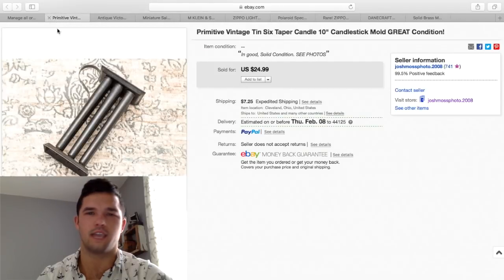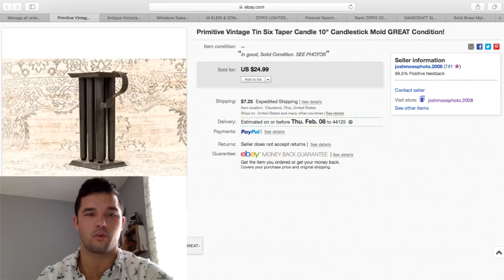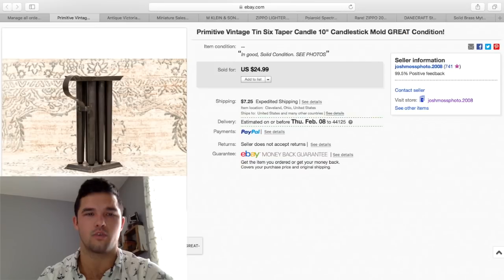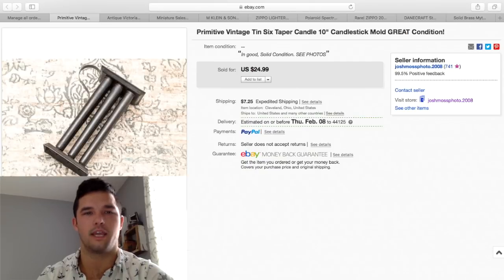This is a candle mold — you might see these and not know what they are. You pour the wax through the top, it sits just like that as it cools, and the wick comes through the bottom. I ended up getting $24.99 plus $7.25 shipping. Mine was priced pretty low — these sell all the way up to about $30 to $35 for the same exact model. I'm all about the quick sale, so I priced mine low and it sold.